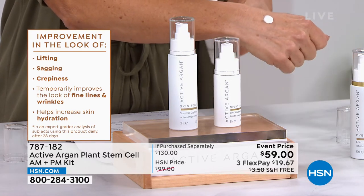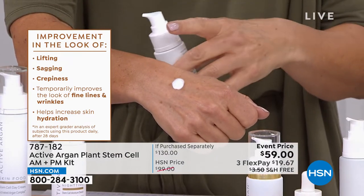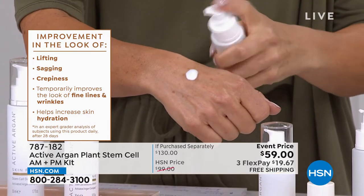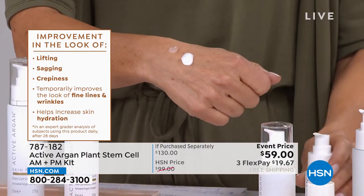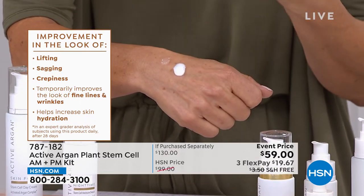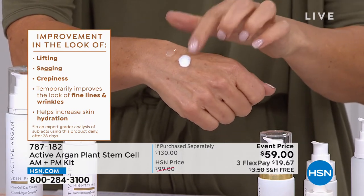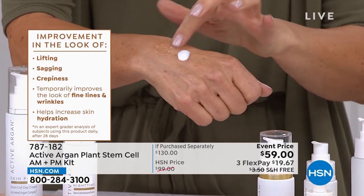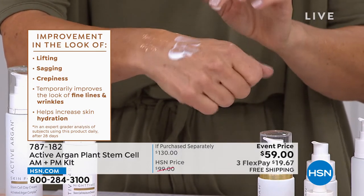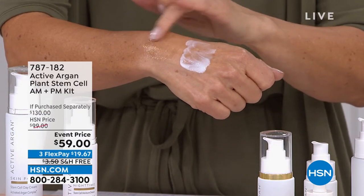Here's the day cream — nice and creamy. This has been clinically proven to improve the look of lifting, sagging, and crepiness. If those are things you notice in your skin — you need lifting, you need to address sagging or crepiness — this is going to be perfect for you. The night formula is a little bit different.